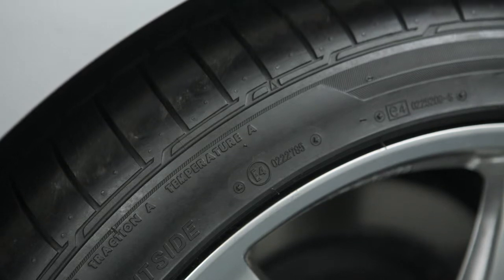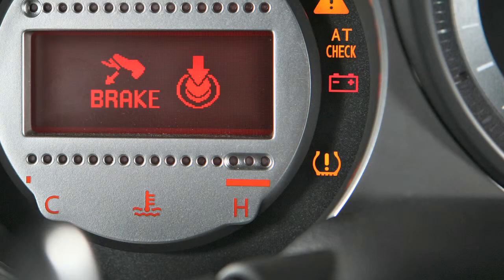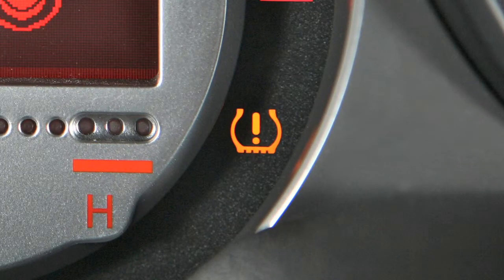Tire Pressure Monitoring System. The Tire Pressure Monitoring System monitors tire pressure. The low tire pressure warning light will illuminate when one or more tires are low on pressure and air is needed.